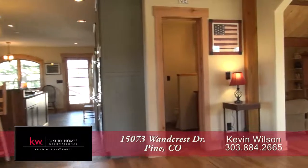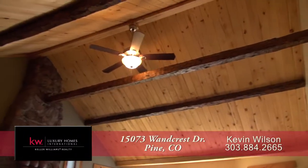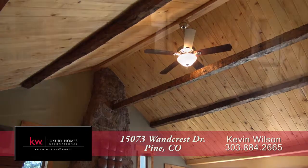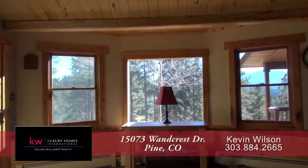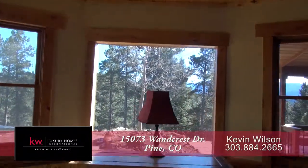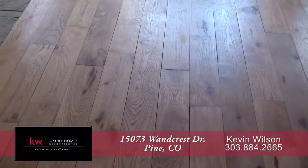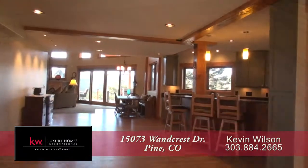As you enter this home, you step into the great room with the living room to your right. This room is part of the original homestead and features exposed beams and a wonderful natural stone fireplace. There are also southern-facing windows that bring in tons of natural light. You'll love the hickory floors here in the living room as well as throughout much of the first level.